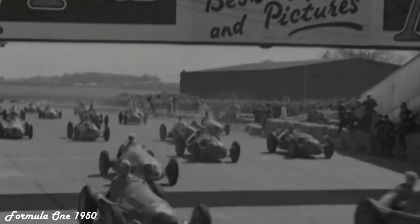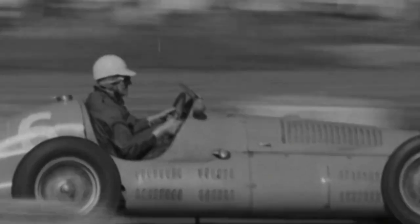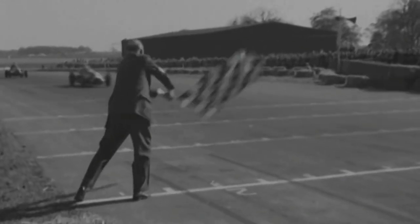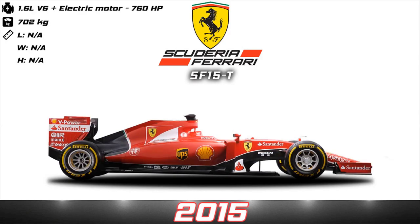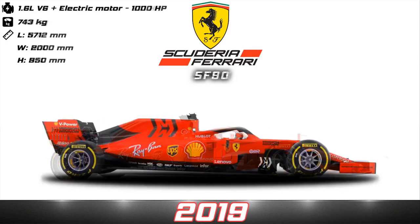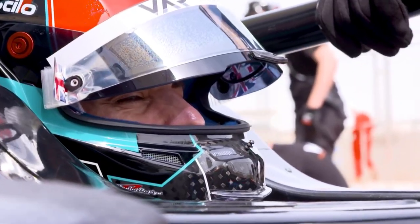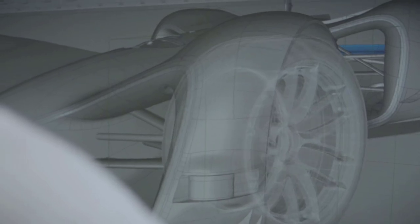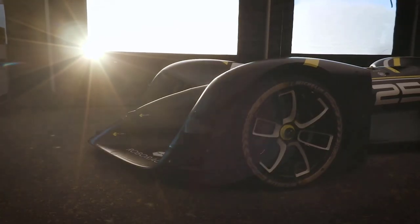Formula 1 cars have evolved over 70 years and look nothing like the cars from 1950. Even though F1 cars are constantly being improved, the improvements these days are small and incremental. The only real thing that changes in a Formula 1 car from race to race is the driver. But what if you remove the driver from the car? Well, you end up with something that looks like this.